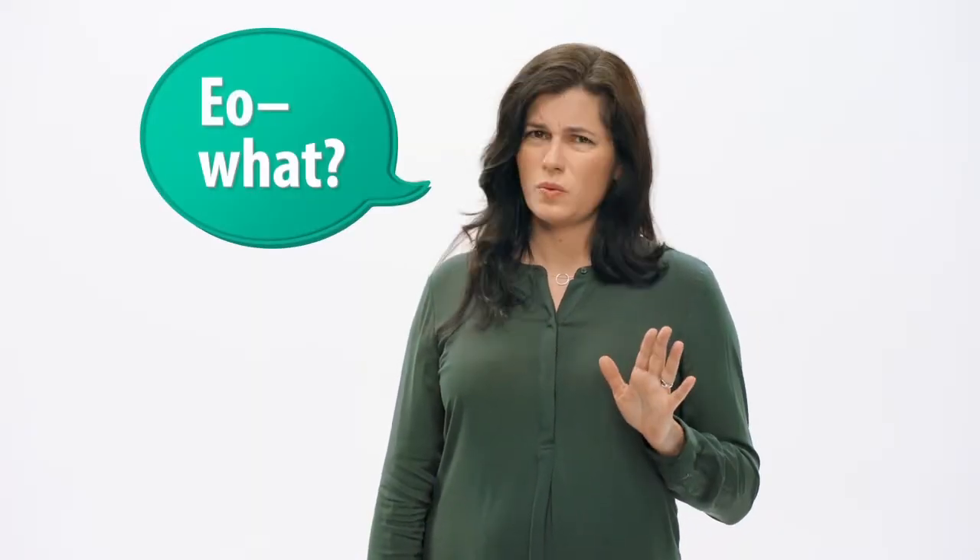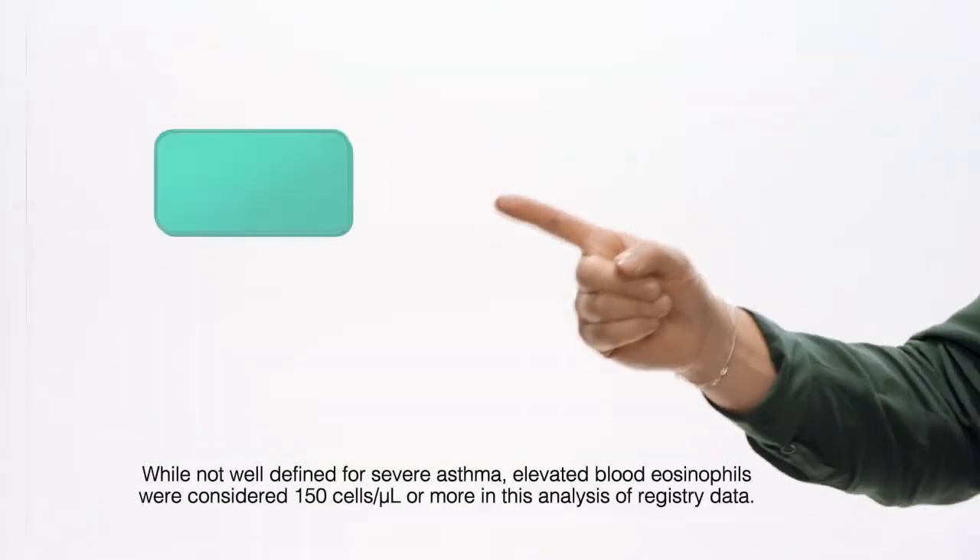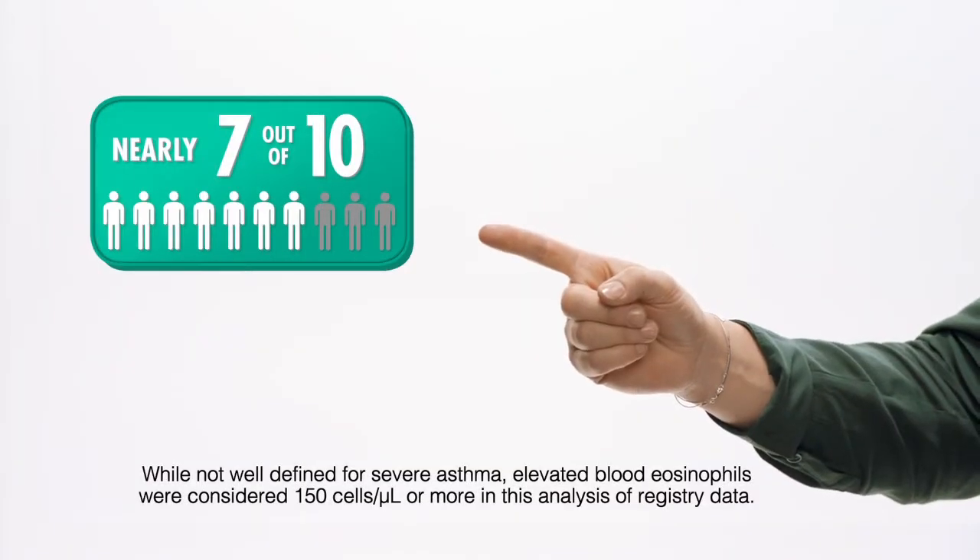My first reaction when my asthma specialist told me about it was, EO-what? But it turns out nearly 7 out of 10 adults with asthma may have elevated eosinophils. And that includes Paula and me. Today we're going to talk a bit about eosinophilic asthma and about a treatment option for it called Fasenra.